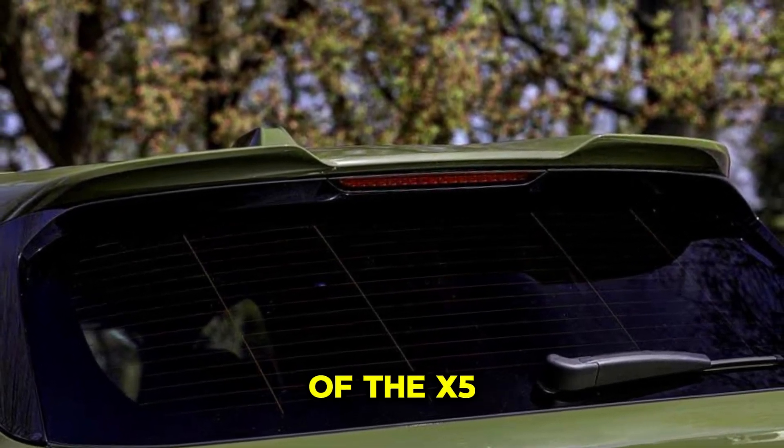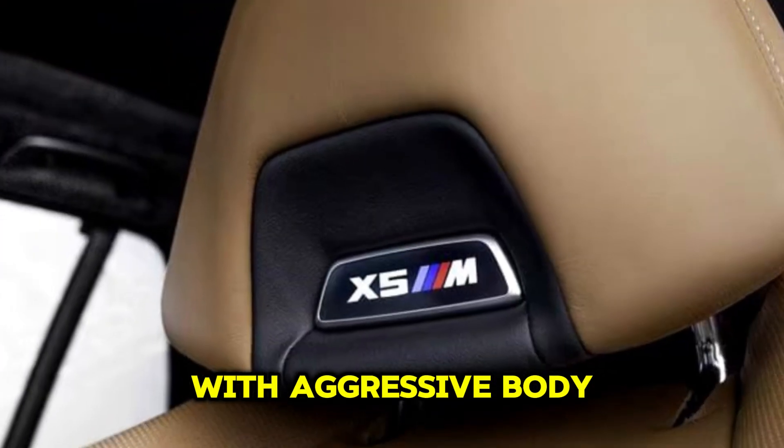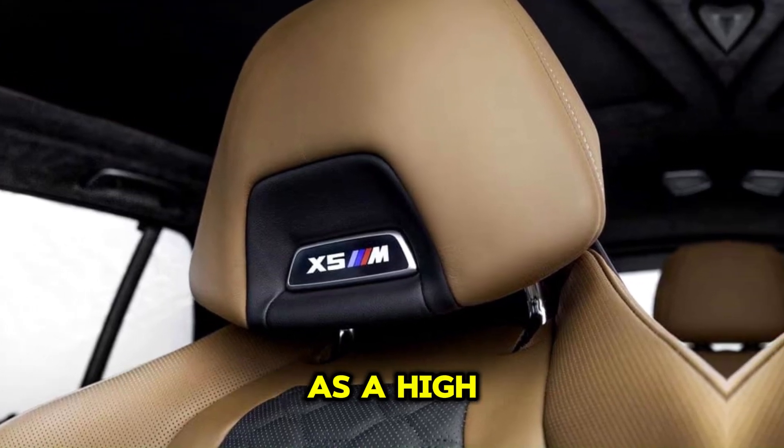The exterior style of the X5M is sportier compared to the standard X5 model, with aggressive bodywork, larger wheels, and unique styling elements that distinguish it as a high-performance variant.